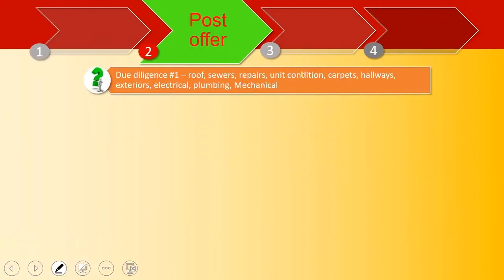The next step is you do due diligence, which is very time-consuming for multifamily compared to single family, and there are three phases. Due diligence part one is everything on the property — the roofs, the sewers, the unit condition. You must walk 100% of the units. If there are 235 units in a property, you will walk 235 units.